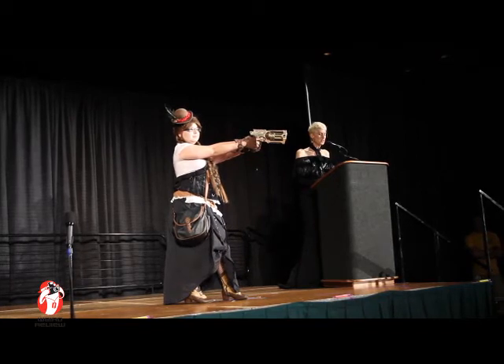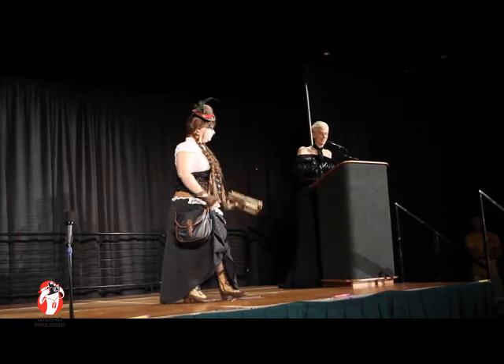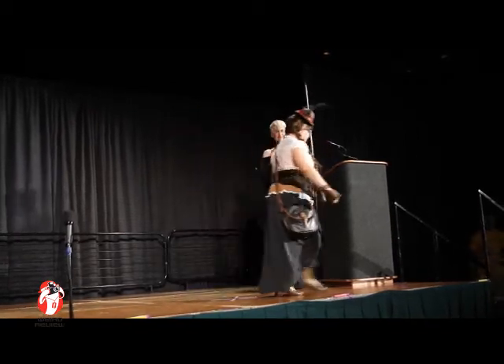Crissy hopes you all enjoy her interpretation of Matilda the Steampunk Gunslinger. Thank you very much.